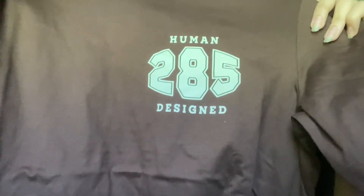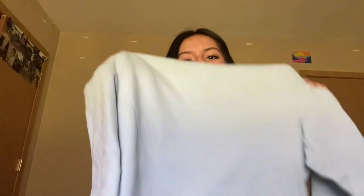I also got this shirt that says 'Human 285' — it looks cute. And then I got this blue sweatshirt. It's really cool, I love sweatshirts, and it's pretty big, so we love that.